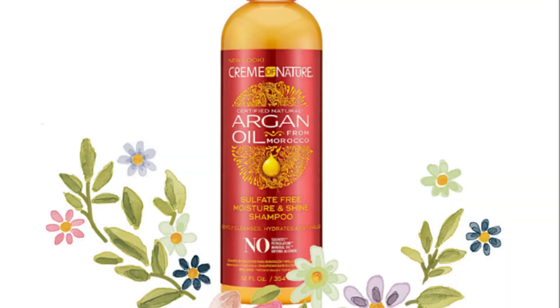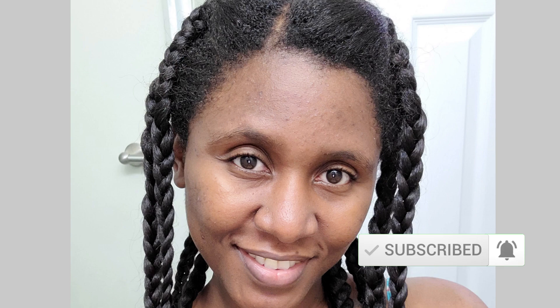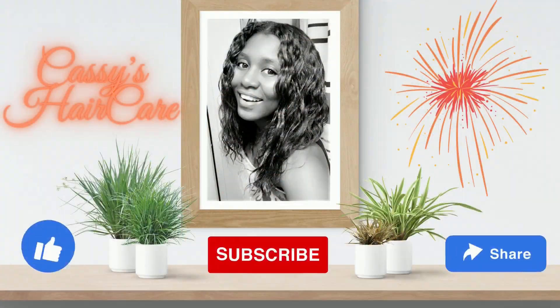Let me know in the comments below if you have used the Cream of Nature moisturizing shampoo and if you liked it. Please kindly subscribe to my channel and turn on your notification bell to not miss out on my next upload if you haven't done so. Don't forget to like and share this video, guys. Until next time — ciao, ciao!